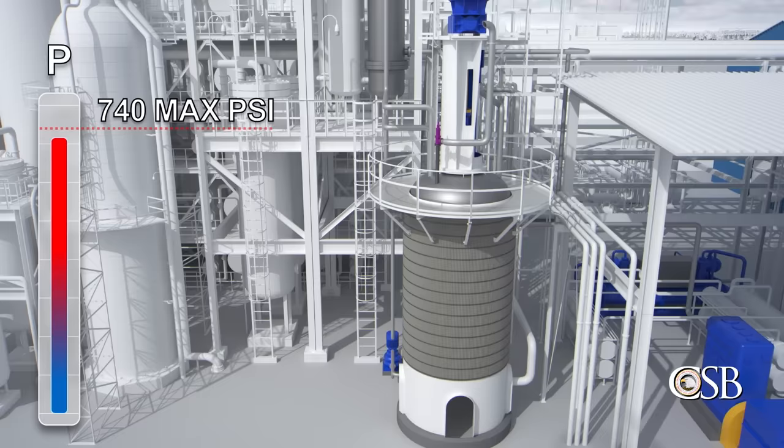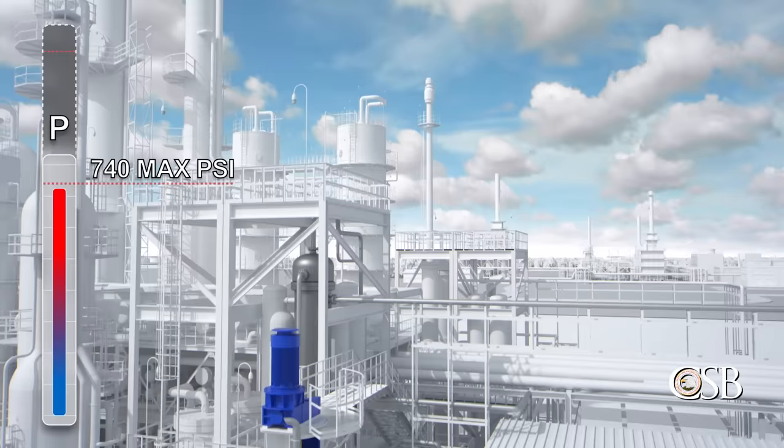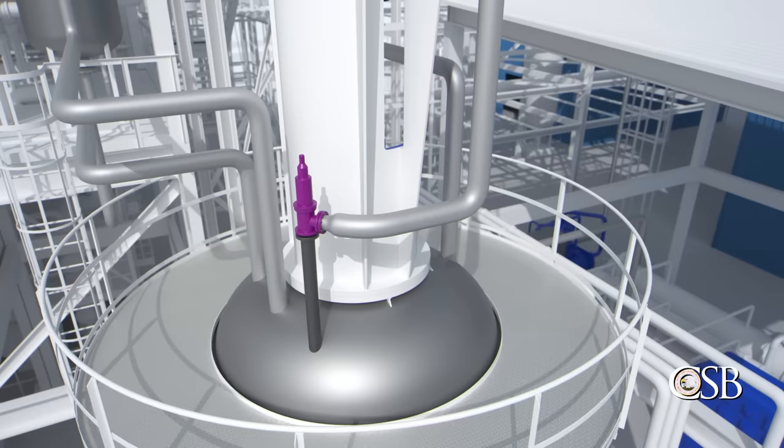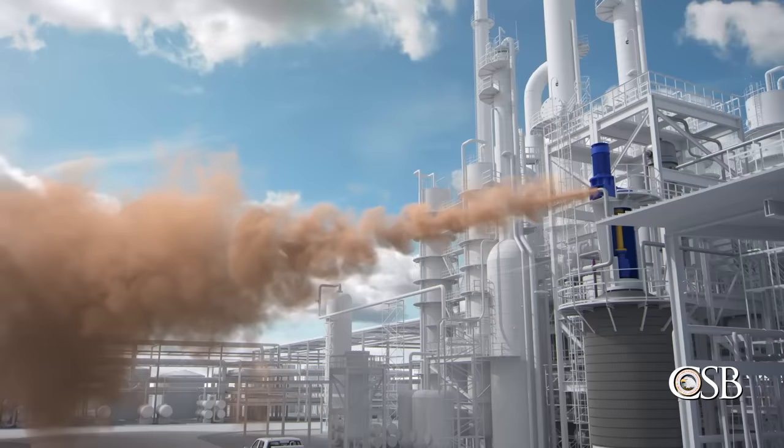But the new operator did not recall that this reactor had a maximum design pressure of 740 psi — he thought it could withstand higher pressure like the others. Like the first board operator, he only partially opened the pressure control valve, not realizing how dangerously close the pressure was to the reactor's limit. The partially open control valve was not enough to relieve the pressure in the reactor. Shortly before 10:30 a.m., the emergency pressure relief system activated.